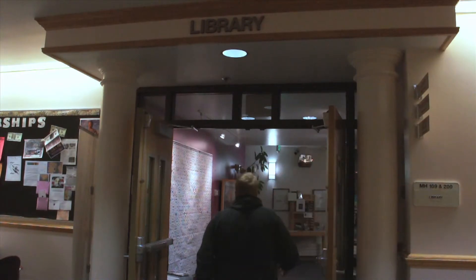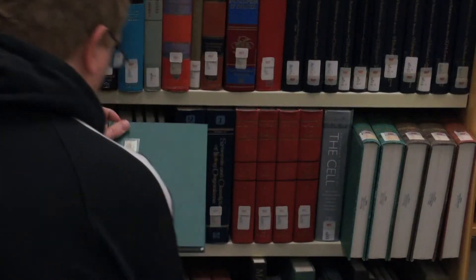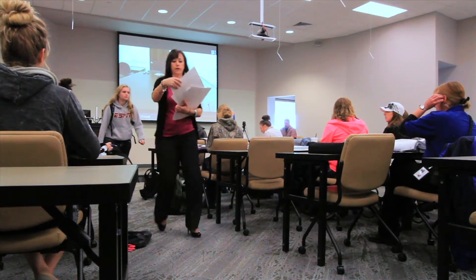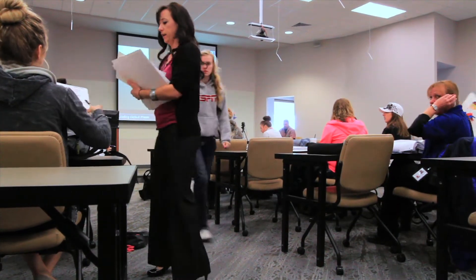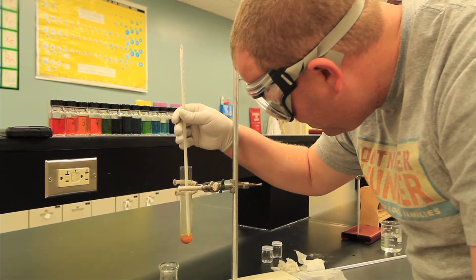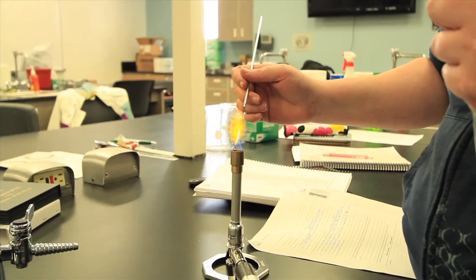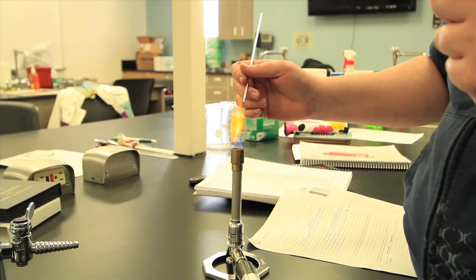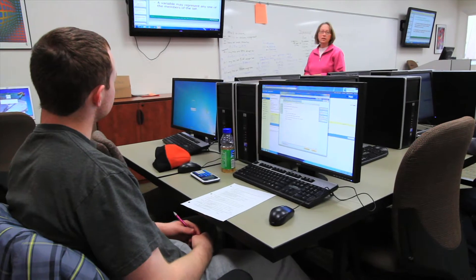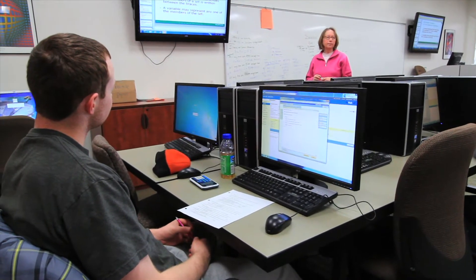Main hall is also home to CWC's library, modern lecture rooms, and computer labs, as well as quality video classrooms for sending and receiving courses to other communities in our service area. Main hall also currently houses our lab science courses such as anatomy, biology, chemistry, and geology, and a math lab which provides students with more individualized attention depending on their skills.